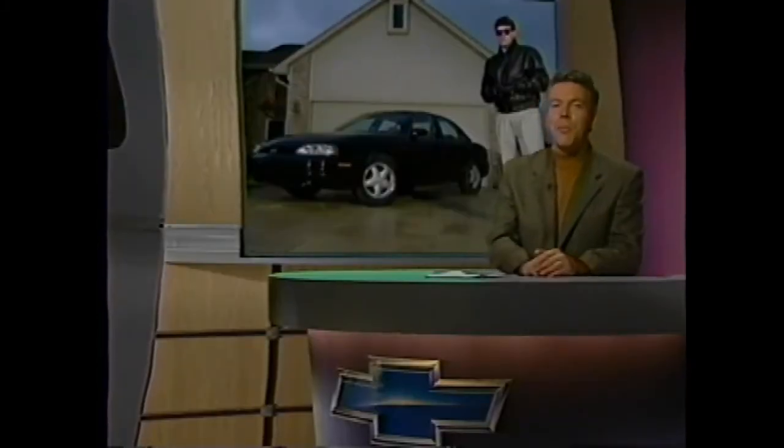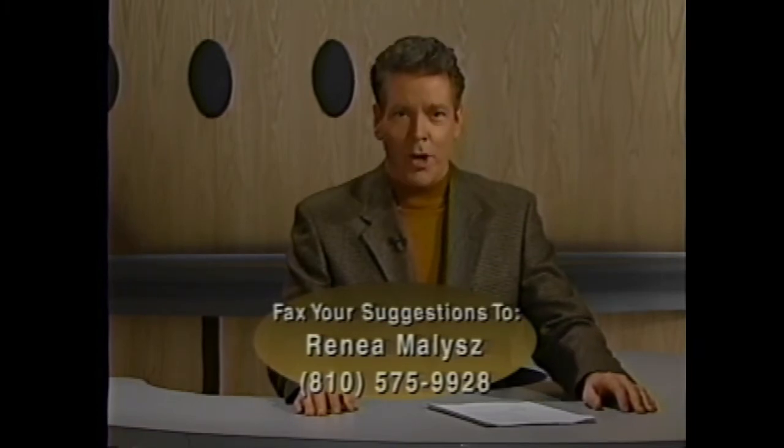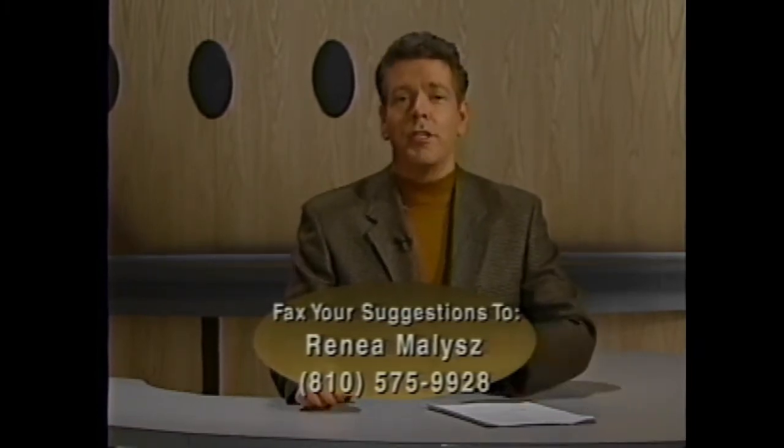Now let's see what sales tip we have from one of your peers on the Inside Selling Wire. When a customer focuses on price, be sure to emphasize the vehicle's benefits and value. In the customer's mind, when value goes up, price goes down. And based on what we learned today, focusing on value shouldn't be too difficult if the vehicle is Lumina. For this month's tip, our special thanks goes out to Randy Sable from Midway Chevrolet in Amarillo, Texas — he'll receive an exclusive Inside Track t-shirt. If you have a great sales tip, fax it to Renee Malus at area code 810-575-9928.